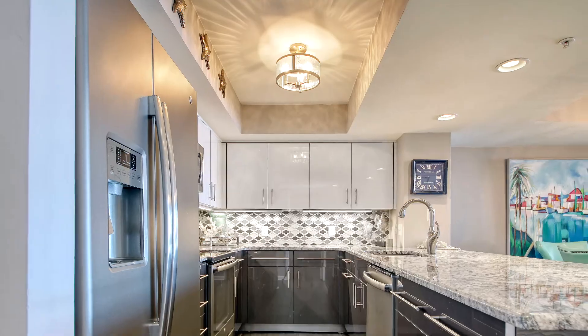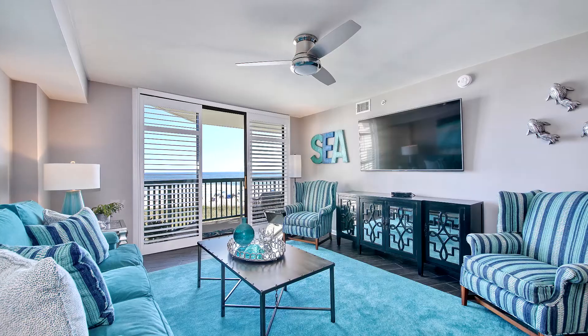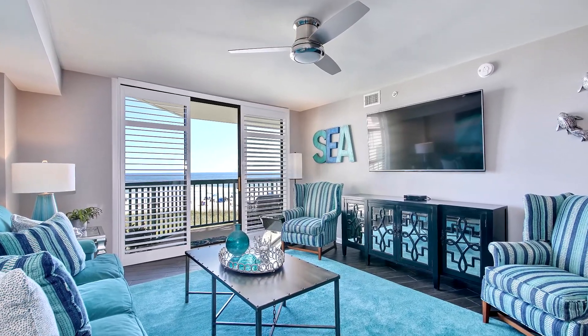Designer light fixtures brighten and enhance the immaculate furnishings, while flat-screen TVs allow viewing in every room.